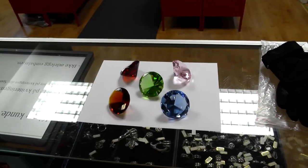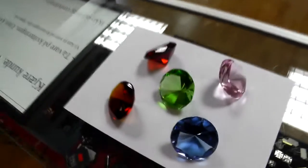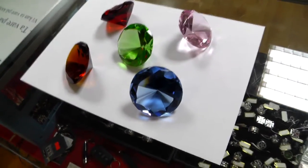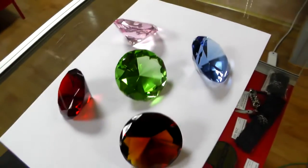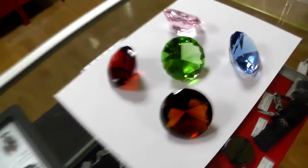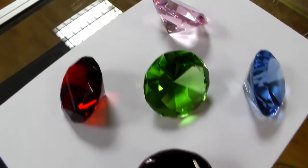Generally I dislike random trinkets with no practical function, but even I have to admit these things here are pretty. No purpose whatsoever other than to look nice, but that they do. Can't argue with that.